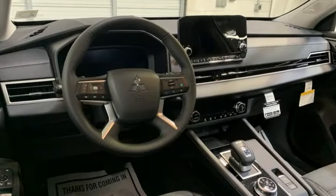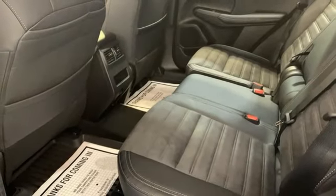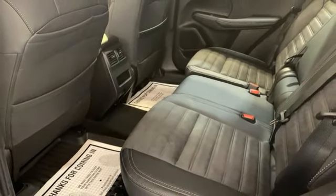Streaming audio, active grill shutters, doors and push button start proximity key, and continuously variable automatic transmission.